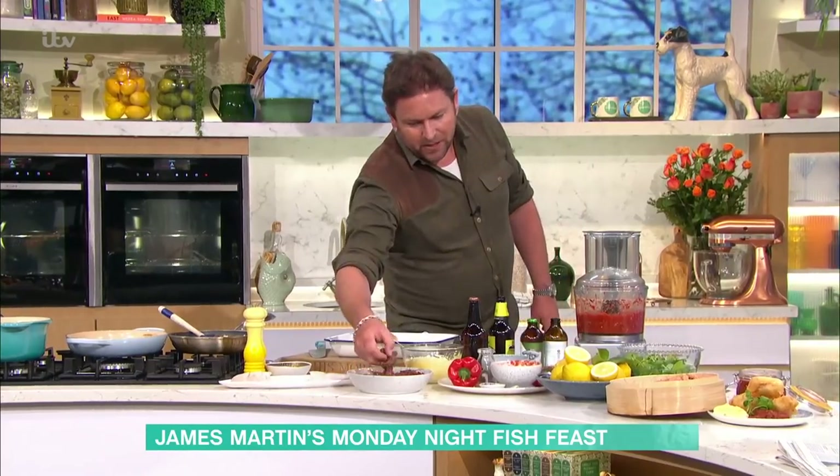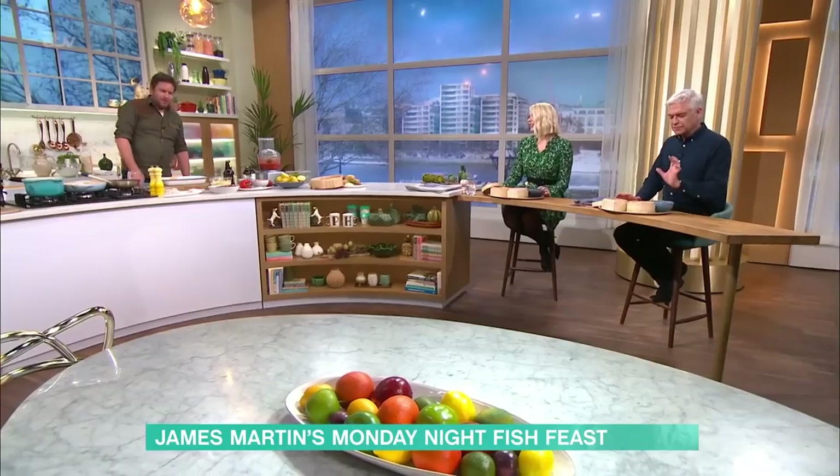Mixing the aioli with the jam is gorgeous. It's all about this amazing produce that we have in this country. Thank you, James. For details of today's recipe and more delicious ideas from our chefs, download the free This Morning app.